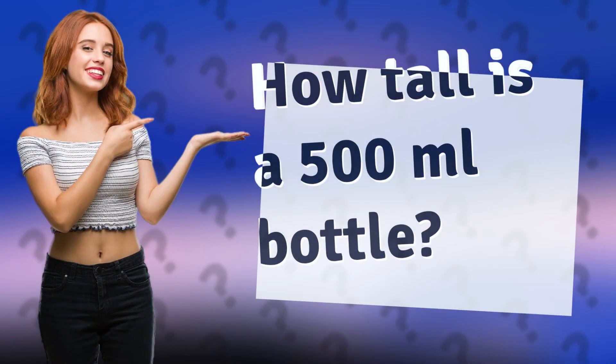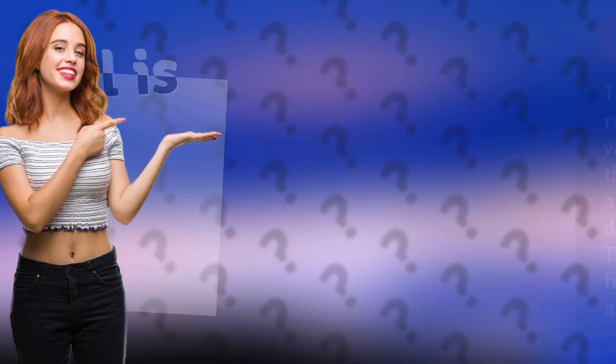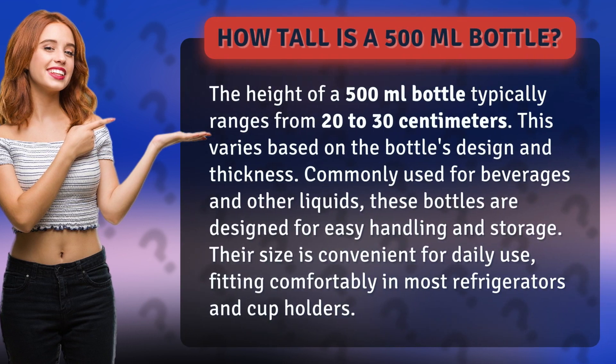How tall is a 500 milliliters bottle? The height of a 500 milliliters bottle typically ranges from 20 to 30 centimeters. This varies based on the bottle's design and thickness.